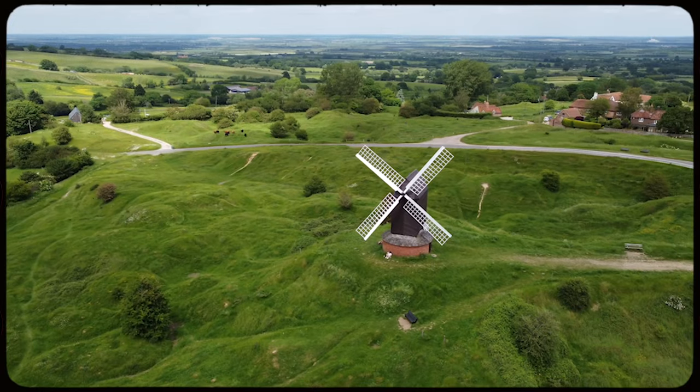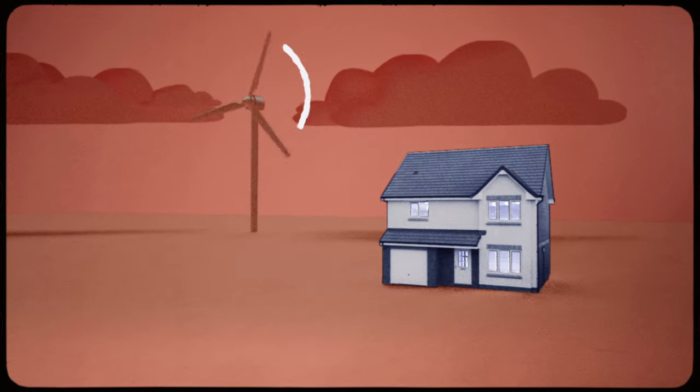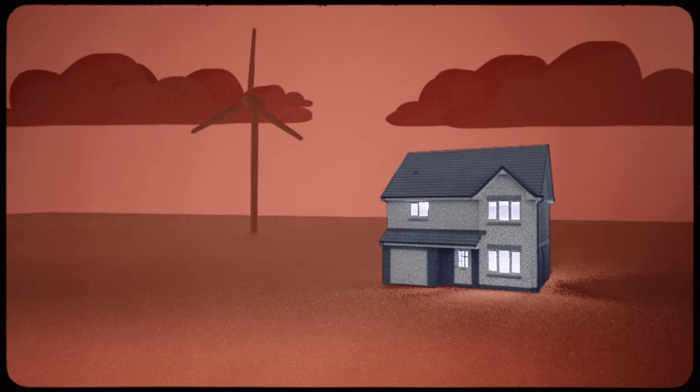For thousands of years we've been harnessing the power of wind. From humble beginnings, crushing grains and pumping water, turbines have evolved and are now powering much of the world around us. Modern turbines generate 50 times more power than they did in the 90s, meaning the latest turbines can power an average UK home for 24 hours with a single turn of their blades.